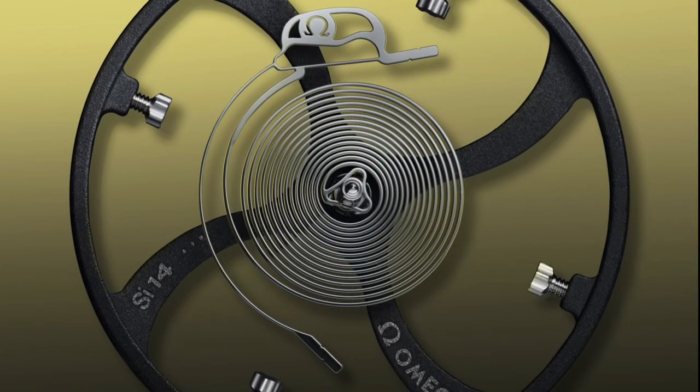The Spirate system attaches a flexible blade to the hairspring — the thin piece underneath the Omega logo — which attaches to the hairspring and has a long tail that attaches to the balance bridge, where it can then be adjusted.